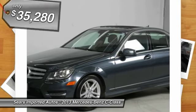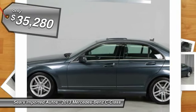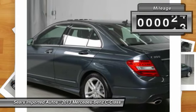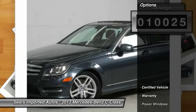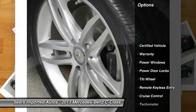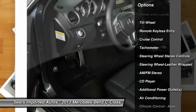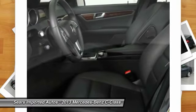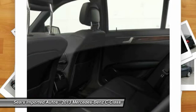Mercedes-Benz certified pre-owned means you get an additional 12 months limited warranty on top of the existing factory warranty. With unlimited mileage, we also do up to a 162-point rigorous inspection and reconditioning, 24/7 roadside assistance, trip interruption services, and a complete Carfax vehicle history report with just one previous owner, who treated this vehicle like a member of the family.